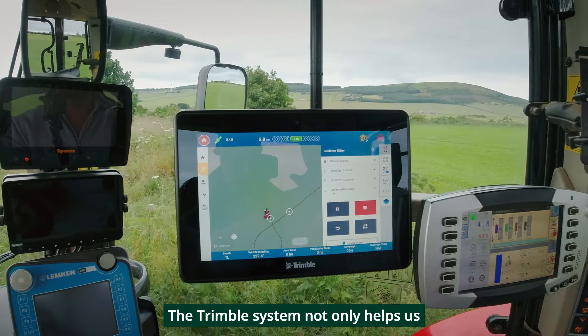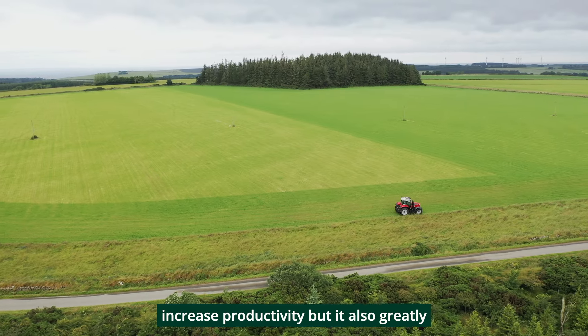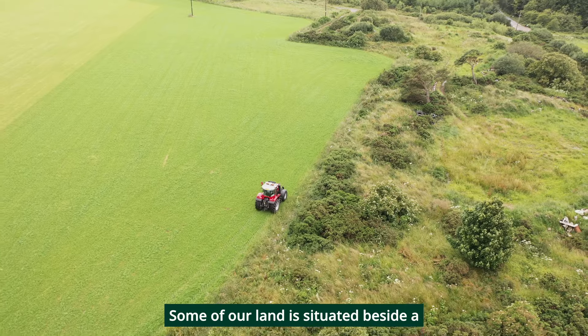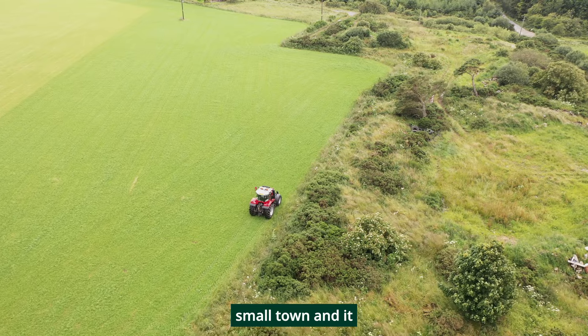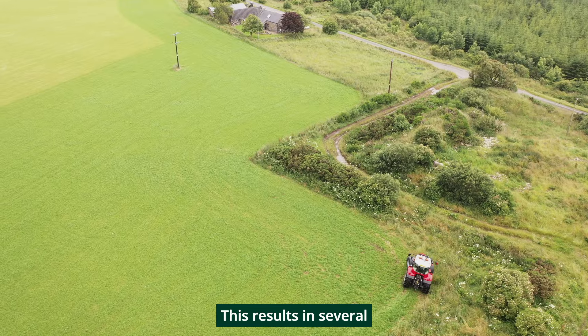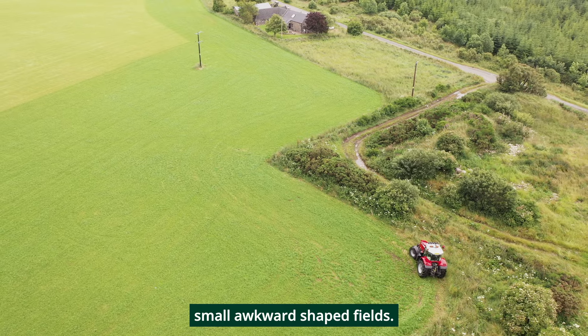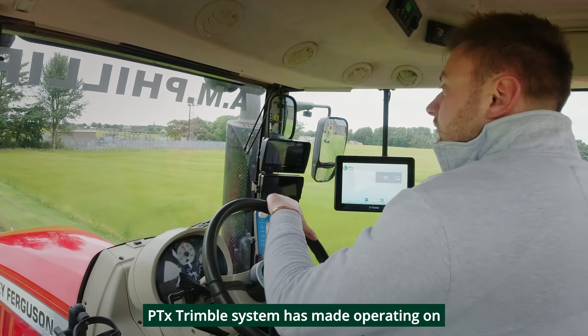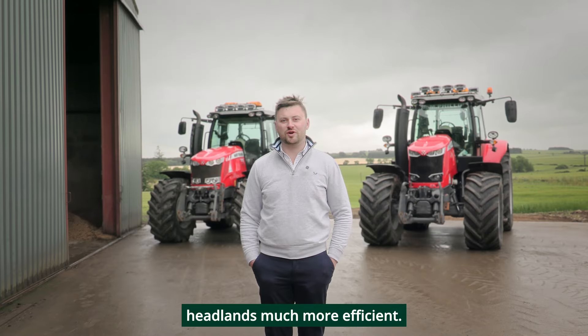The Trimble system not only helps us increase productivity but it also greatly reduces operator fatigue. Some of our land is situated beside a small town and it extends along the coastline, resulting in several small awkward shaped fields. The new square headlands feature on the PTX Trimble system has made operating on headlands much more efficient.